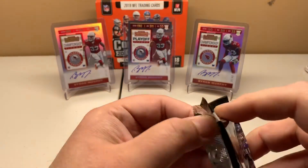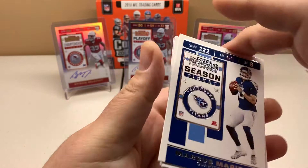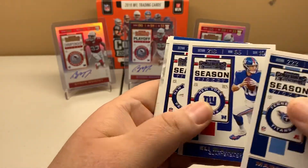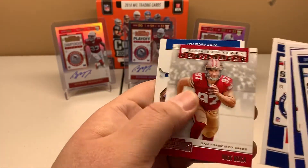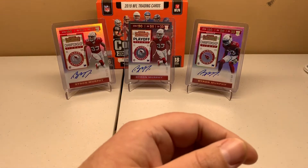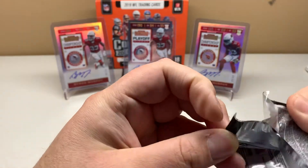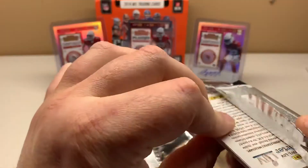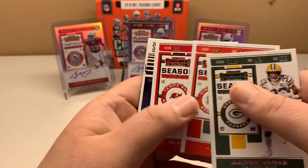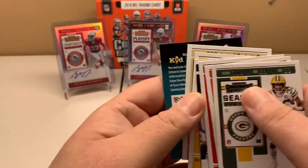So it looks like the best auto we got was the Darius Slayton — it's not going to resell and pay for the box by any means. Marcus Mariota, Eli Manning, Tom Brady, Nick Bosa, Zay Jones and Kirk Cousins. Two packs left — not really much left in these since we already got our numbered, cracked ice, and autos. Aaron Jones, Joe Mixon, Mike Evans, Von Miller, Big Ben, and Drew Brees.